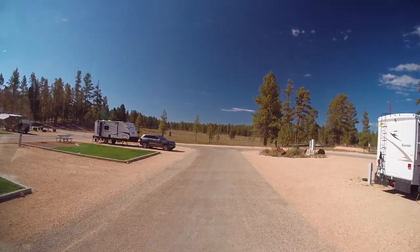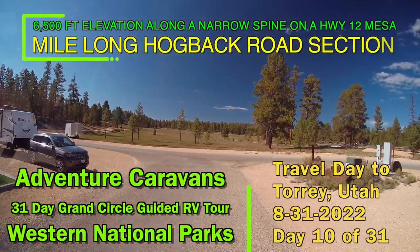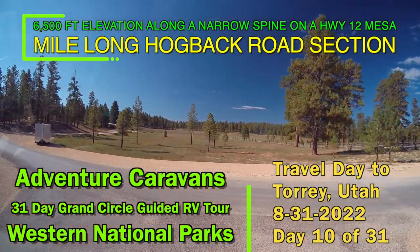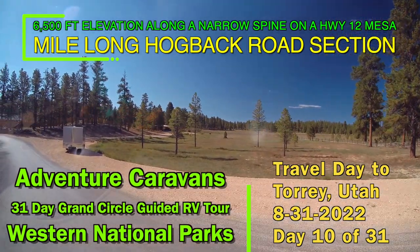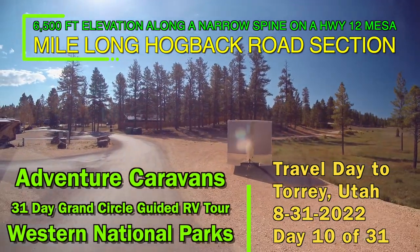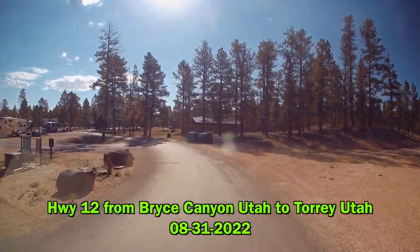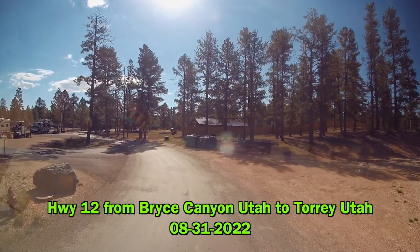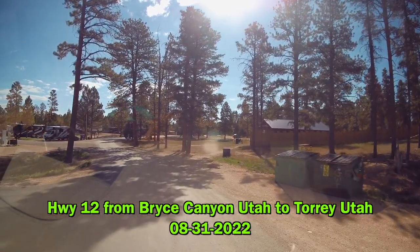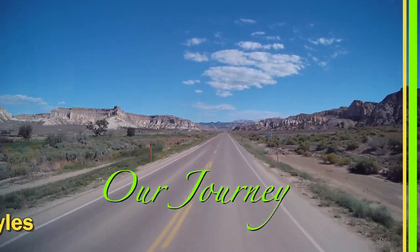Sue and I saved this video to be an episode by itself because it kind of epitomizes our getting out of our comfort zone, only by virtue of the fact that we signed up for this Adventure Caravans Tour and had to follow the rest of the route with everybody else. I'm here to tell you it was some spectacular roadways. This Highway 12 from Bryce to Torrey, Utah was just fantastic, and we're so glad we were able to experience it and would not have wanted to miss out on something this exciting.